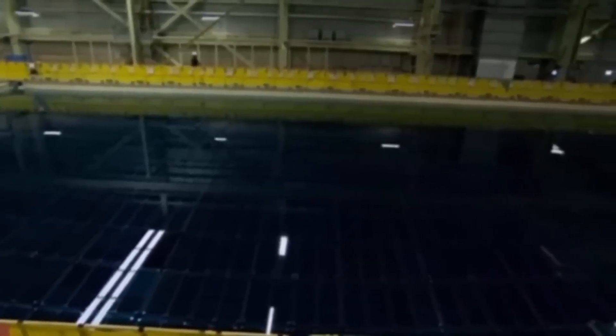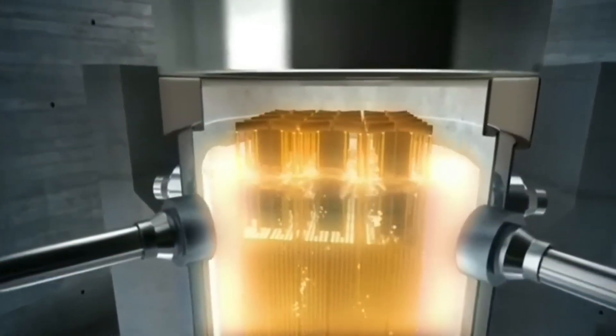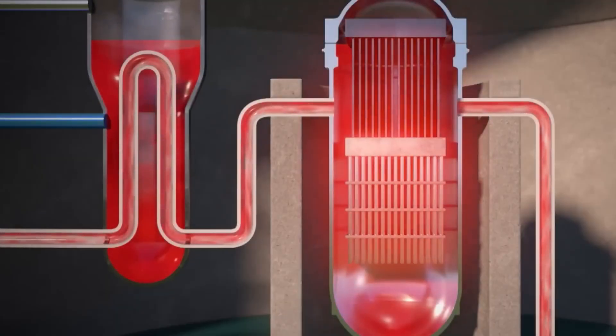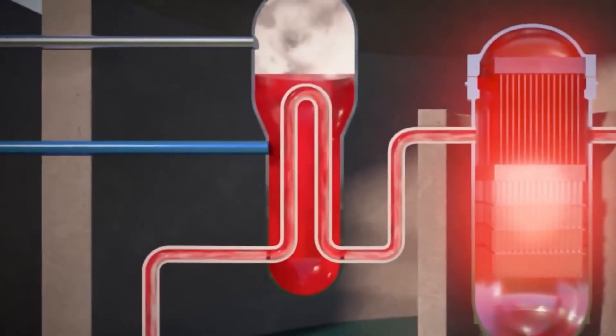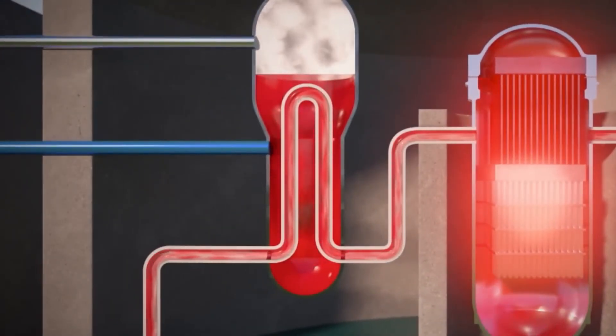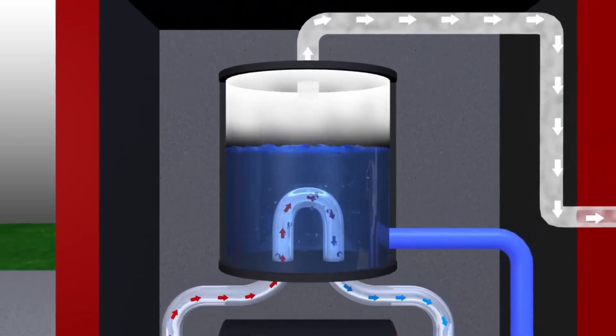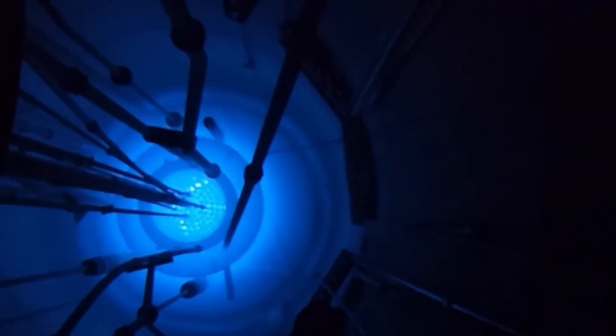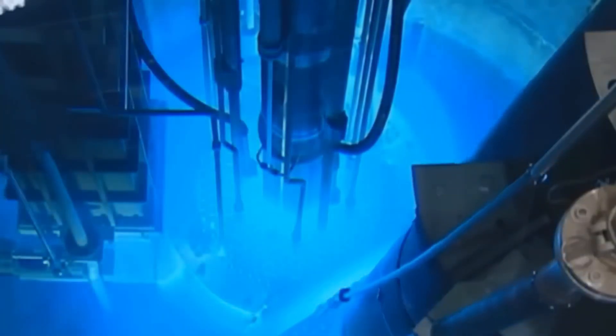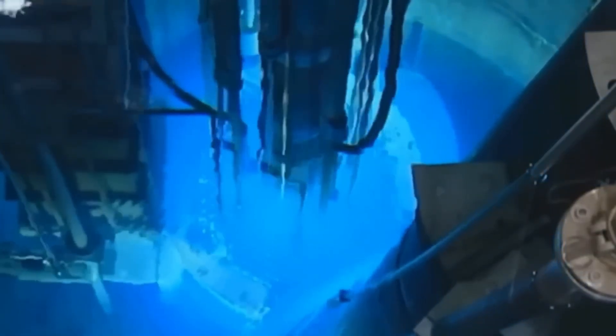The water is kept under very high pressure to prevent it from boiling inside the core. The pressure is so intense that it keeps the water from boiling even at temperatures near 300 degrees Celsius. It then transfers its heat to another circuit, where the water is turned into steam. Meanwhile, beneath the reactor core, a visual phenomenon occurs — both beautiful and unsettling: the fuel emits a blue glow known as Cherenkov radiation, which happens when charged particles move faster than light in that medium.